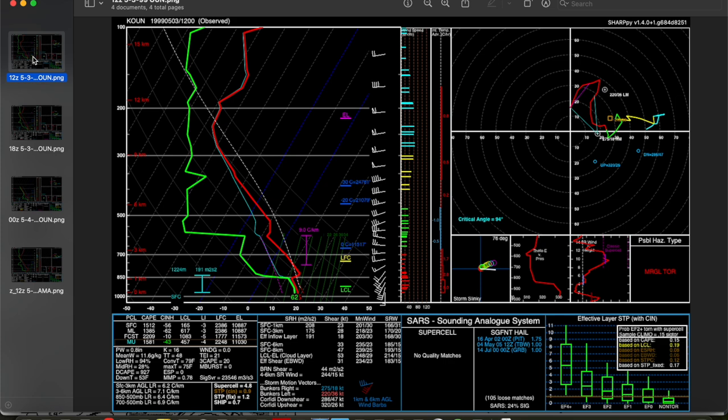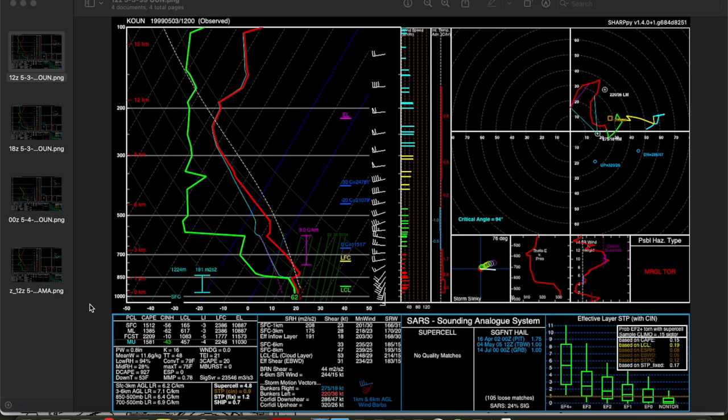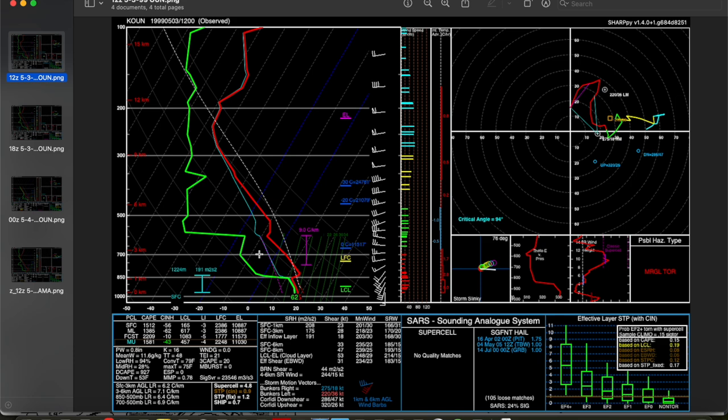Let's look at some soundings. The observed 12Z sounding at Norman shows a pretty classic loaded gun sounding — a deep moist layer up to about 850 millibars with a stout elevated mixed layer above. The EML is that layer of steep lapse rates and dry, warm air that emanates near the surface in the desert southwest or higher terrain off to the west and gets transported over the moist layer in the plains, helping cap the atmosphere and allow instability to build before it erodes in the afternoon for explosive convective development. The 12Z Amarillo sounding confirms a very stout elevated mixed layer transported off toward the east.